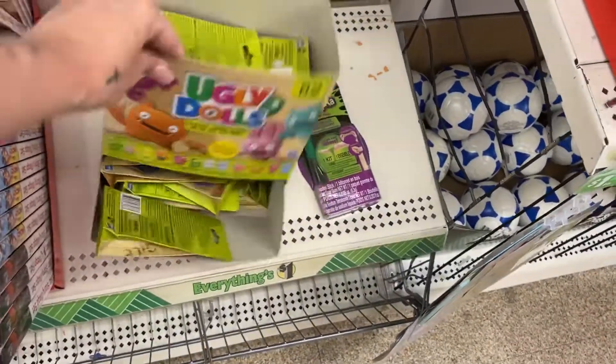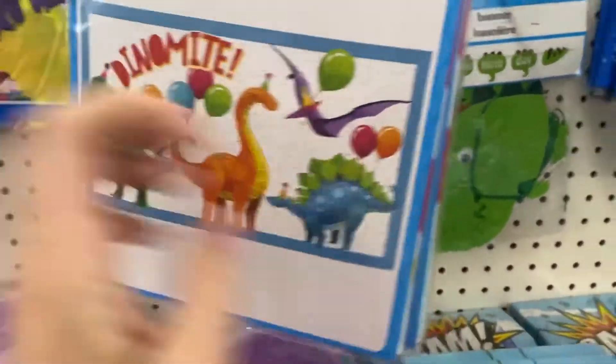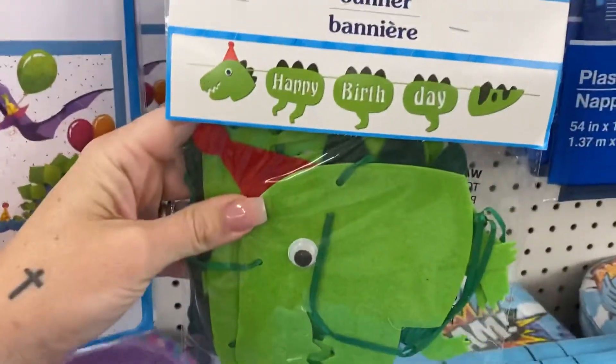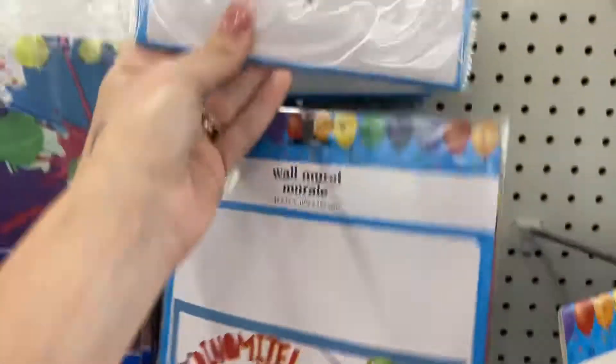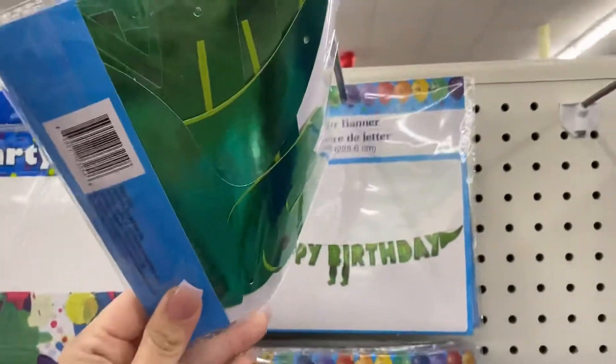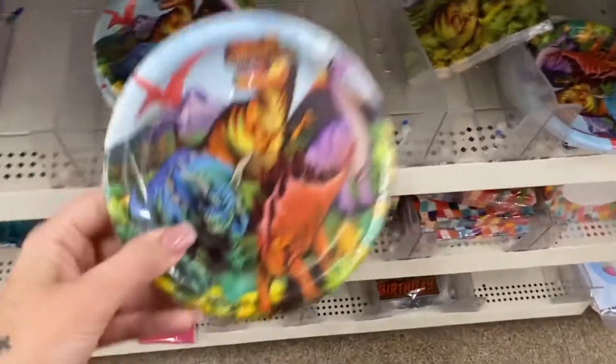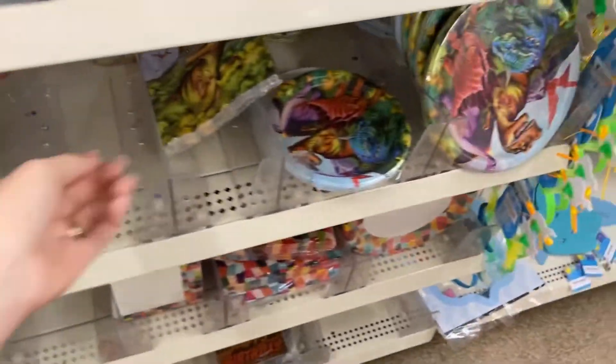Ugly doll. Toys — I feel like these dinosaur birthday things are new. How cute is this one? And then this giant one — it's like shiny. So cute. They have plates and napkins too.